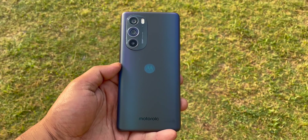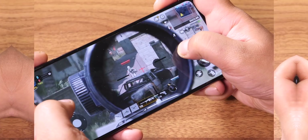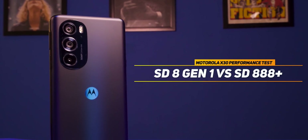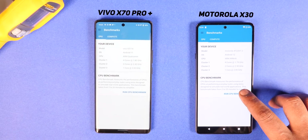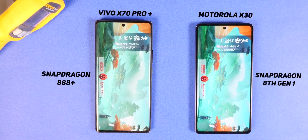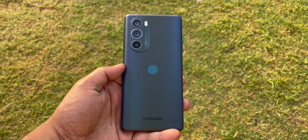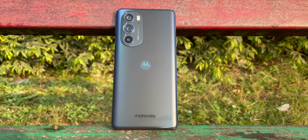I'm Shubhachit, you're watching MySmartPrice. We tested the Snapdragon 8 Gen 1 on the Moto X30 with synthetic benchmark tests, stress tests, and real-world usage. I had the Vivo X70 Pro Plus running on the Snapdragon 888 Plus for comparison. The thing to note here is that the Moto X30 is a rushed device — it doesn't fully explore the capabilities of the brand new chip.